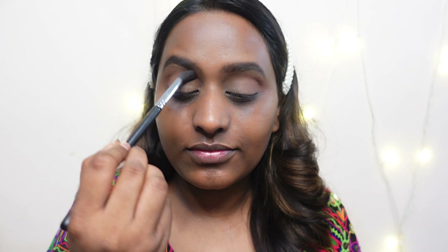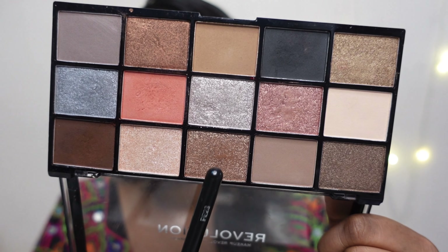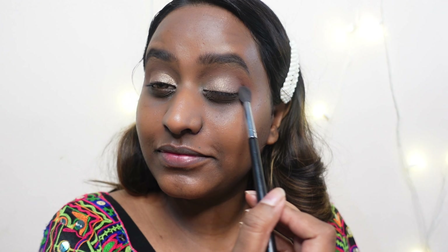For eye makeup I wanted to keep it pretty simple with just a pop of color. I'm picking up this copper shimmer shade and applying it all over my eyelids. I apply my shimmers with my finger because they perform much better that way. All the palettes from Makeup Revolution are stunning, so do check them out.